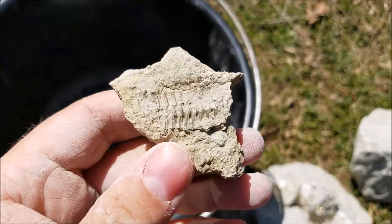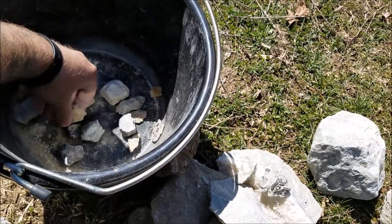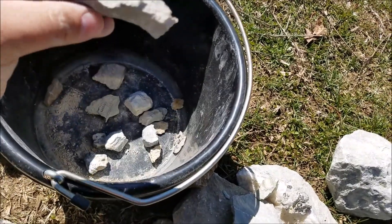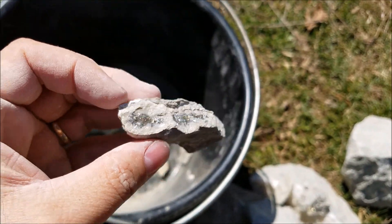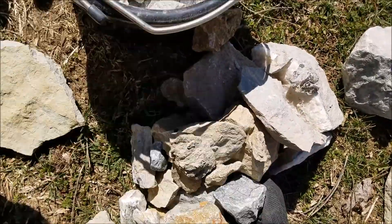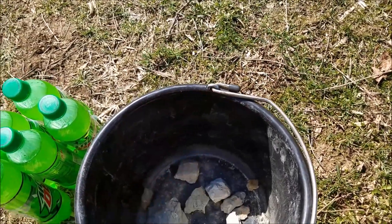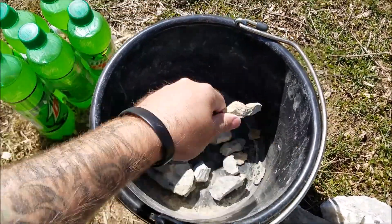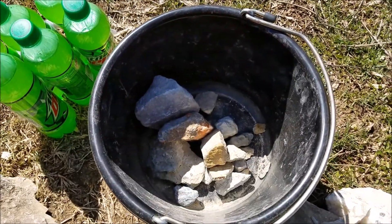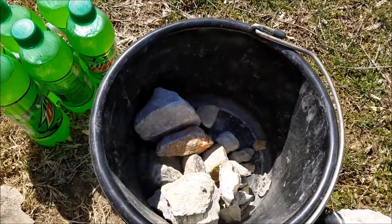Lots of quartz, couple of trilobites, nothing fancy, a lot of that pyrite stuff. I wanted a whole trilobite but, well, that's it. Sorry it's kind of a lame video. It got really cold here again and we're not really able to go arrowhead hunting. It's starting to warm up again so hopefully soon we'll get back out in the fields. Thanks for watching, later.